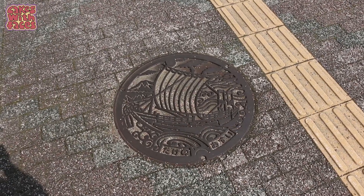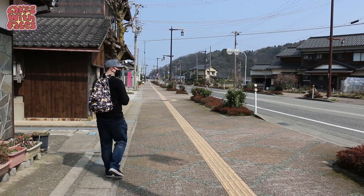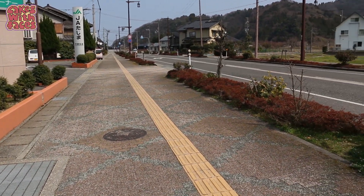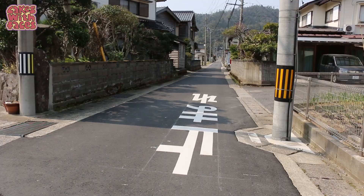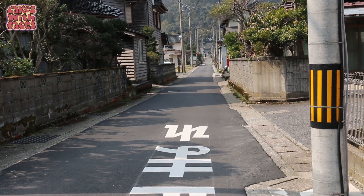We've got manhole covers for the beach — there's a big ship on it, and it's over here on the ground as well. It's so quiet; I'm sure it's different in the summer when more people come here. It's midday on a Wednesday and there's hardly anyone on this street. Deserted. Takino is a very quiet little town — it gives you a chance to see quiet streets and daily life in Japan.